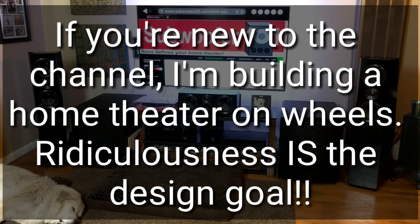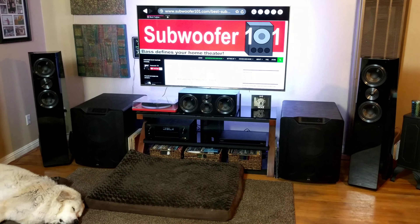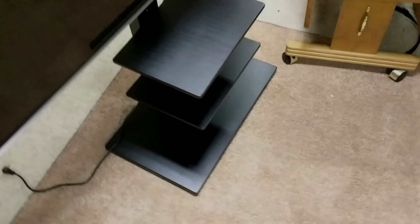Stay tuned for more. I'm working on the RV project — I got the TV mounted and it's totally ridiculous, so it's turning out the way I'd hoped. Thanks for watching and please subscribe.